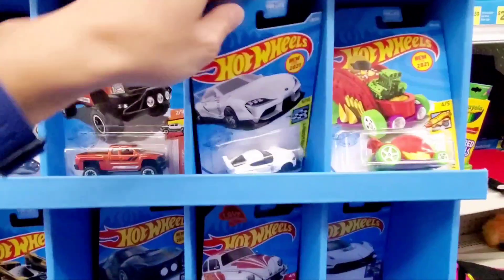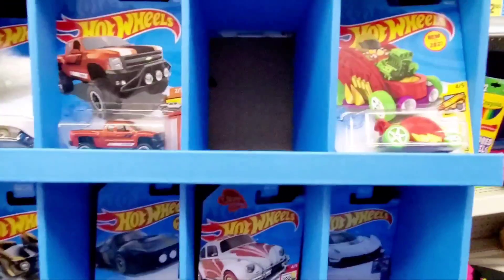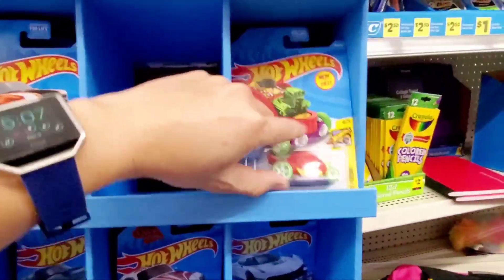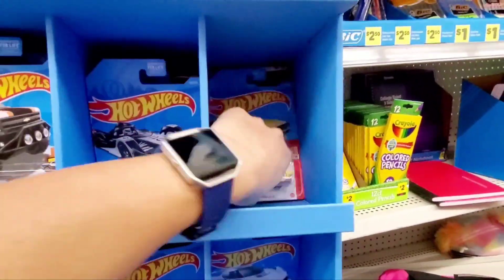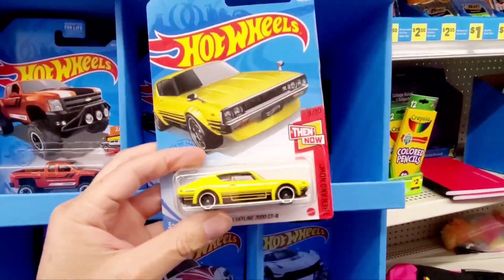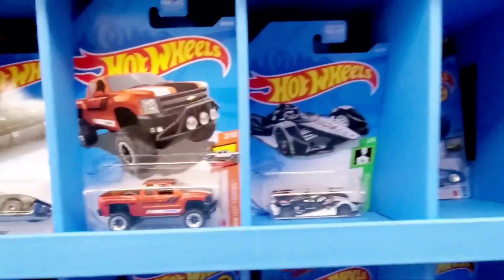There's that white GR Supra — haven't seen one of those in a while. Put that aside. See what else is in here. Bright yellow Skyline 2000 GTR — I don't have this color. I think I'm going to grab that one.